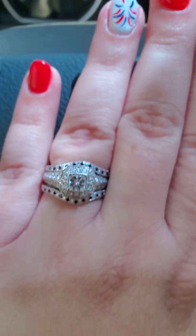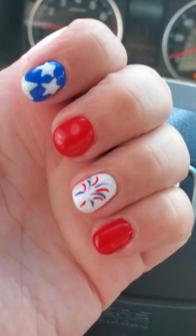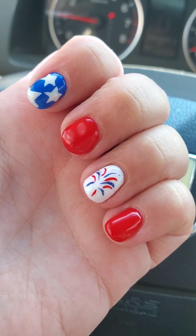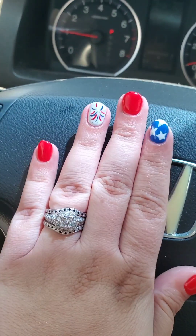I just finished my nails. Look at them! My thumb, middle, and pinky are red, and then I have some little fireworks and stuff. This is literally exactly like what I was picturing, wanting all the things. And the banana is amazing. Love it so much.